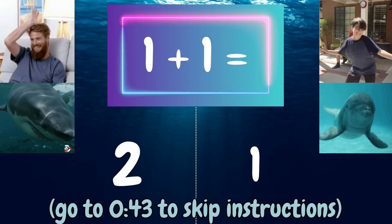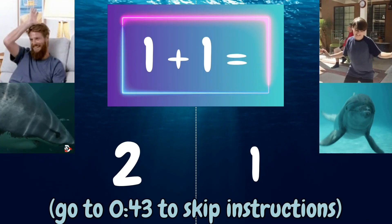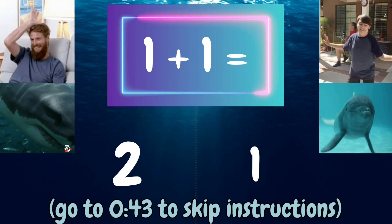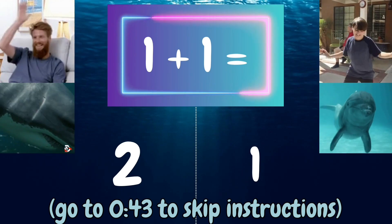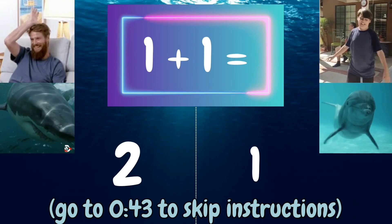How to play. You will see a math problem at the top of the screen. To answer the question, you'll either act like a shark or a dolphin. Let's look at this problem as an example.